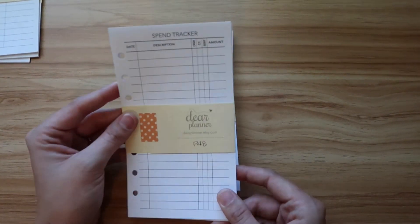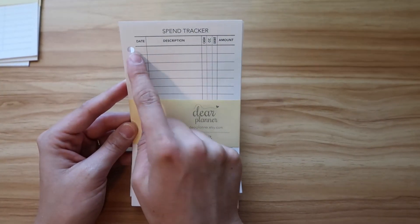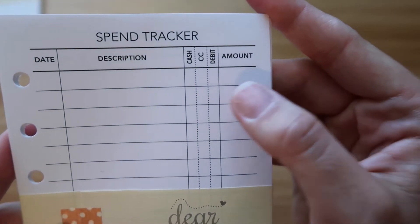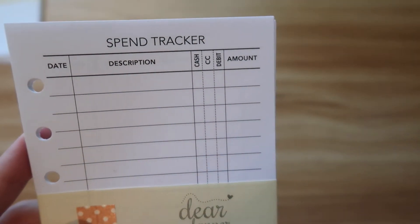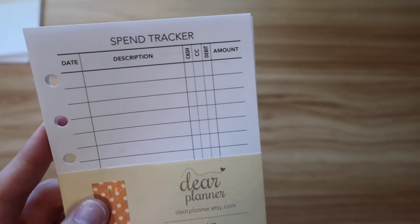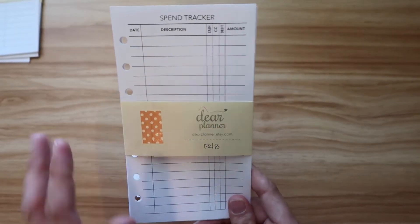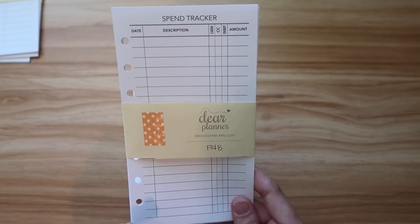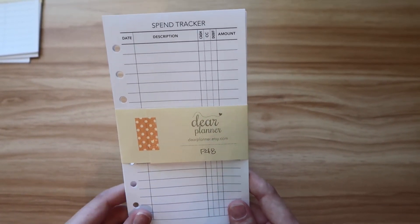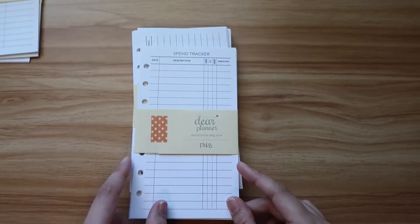Then we have the spend tracker. I really want to start tracking the things that I spend. What I really liked about these is that it has date, description, and amount, but it also has a column for whether you used cash, credit card, or debit. I really like this because you'll be able to see what you use credit for versus debit. I'm really excited to use this — writing down what you're spending is a great way to track your finances and see where your money is going.